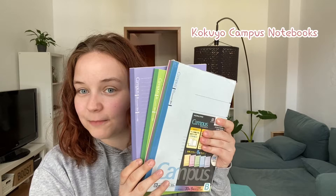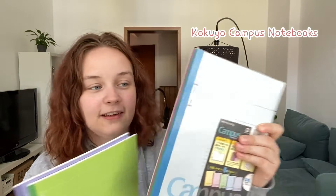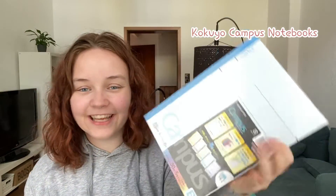First things first, I got some notebooks — a package of five and two separate ones from campus, actually from Gokuyo. It's a stationery brand from Japan, I guess. I tested this notebook some months ago already.